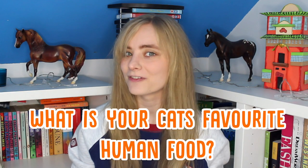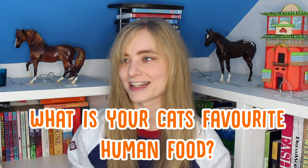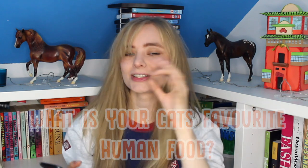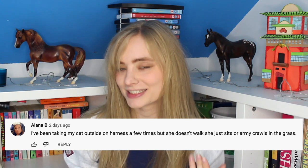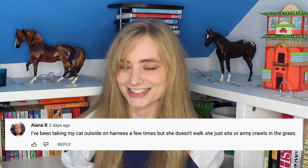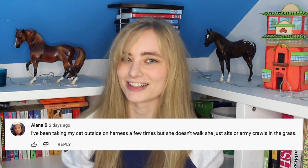But first, leave us a comment down below telling us what your cat's favourite human food is, especially if it's something a little bit out there and weird — they're always really funny to find out. We'd also like to give our comment shout out this week to Alana B, who told us on our walking cats video that whenever she puts a harness on her cat it just kind of slides around on the grass and refuses to move, which really cracked me up.